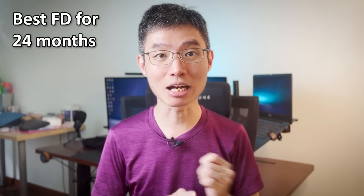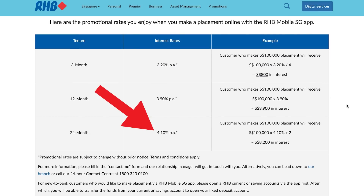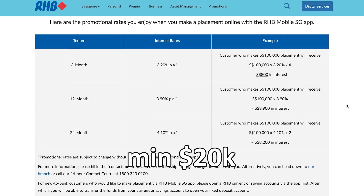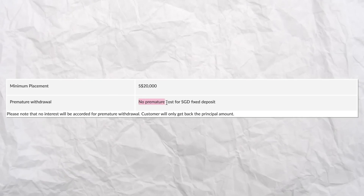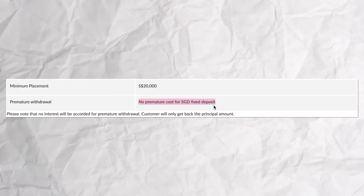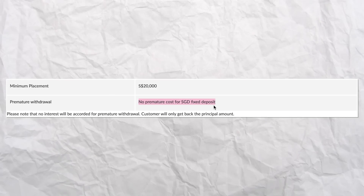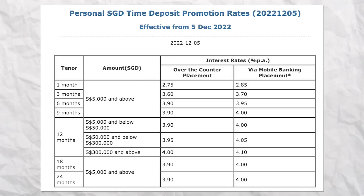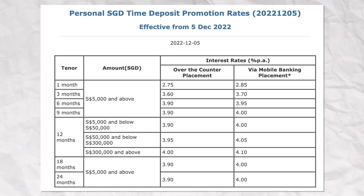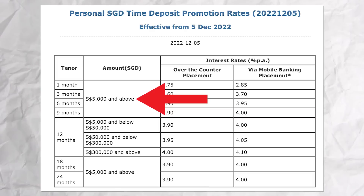Moving on, the best FD rate for a 24-month tenure is offered by RHB at 4.1% interest, minimum placement $20K. To get this rate, you need to make a placement via the RHB Mobile SG app. The best part is you can redeem the funds anytime without any fee, though you won't receive any interest if you redeem early. If you can't fork out $20K, Bank of China is offering 4% interest via mobile banking placement with only a $5K deposit.